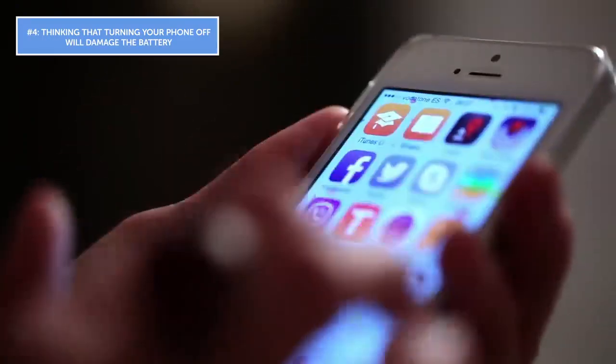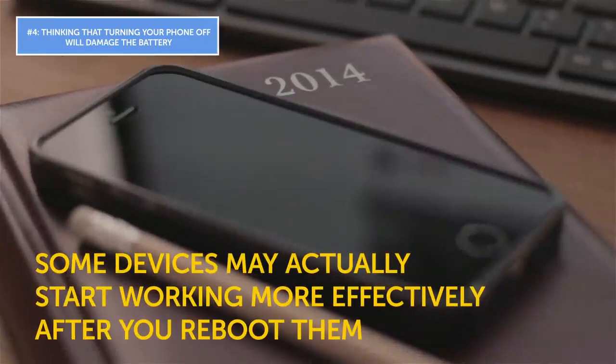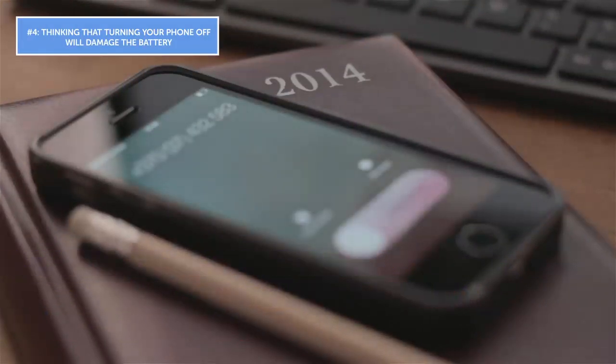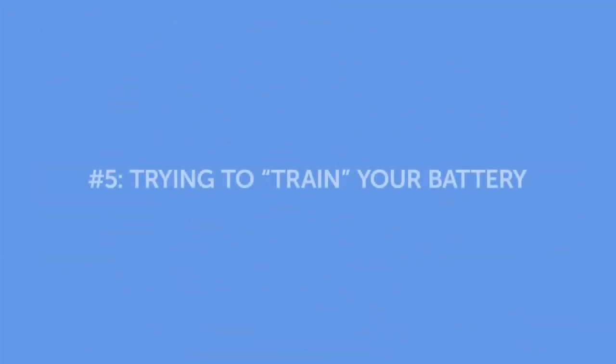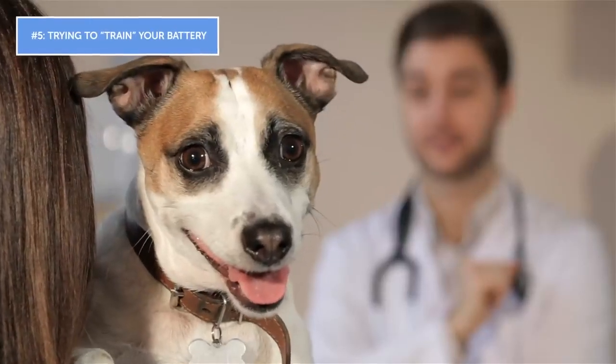Mistake number four: thinking that turning your phone off will damage the battery. If you leave your phone off for an extended amount of time, the battery will eventually die — that's totally normal. But if you simply shut your device off from time to time, nothing dramatic will happen. In fact, some devices may actually start working more effectively after a reboot, and doing this also helps restore the functionality of their batteries.